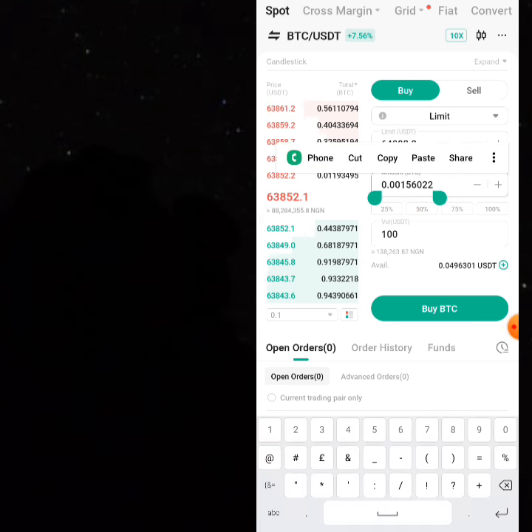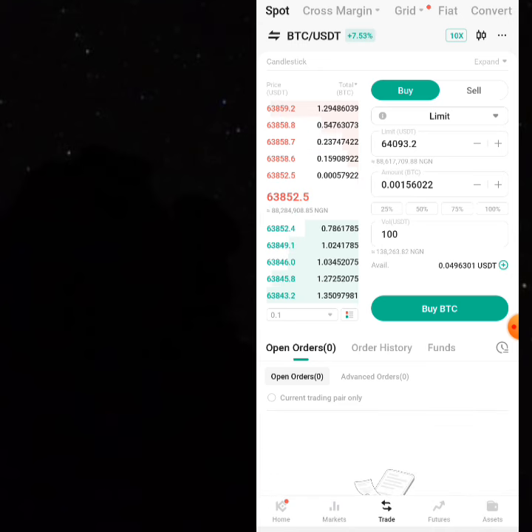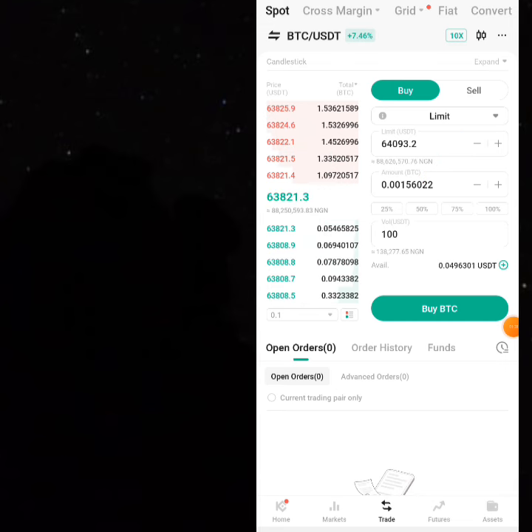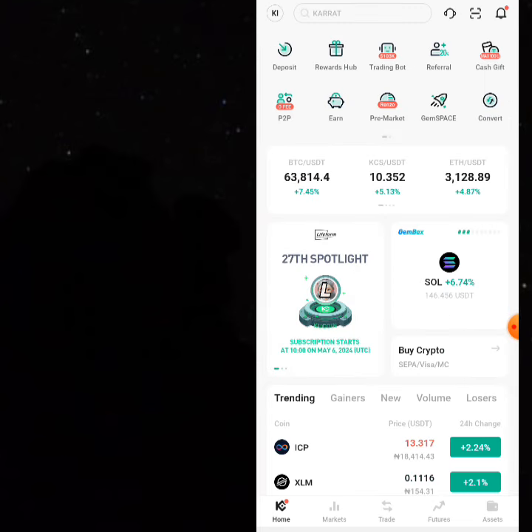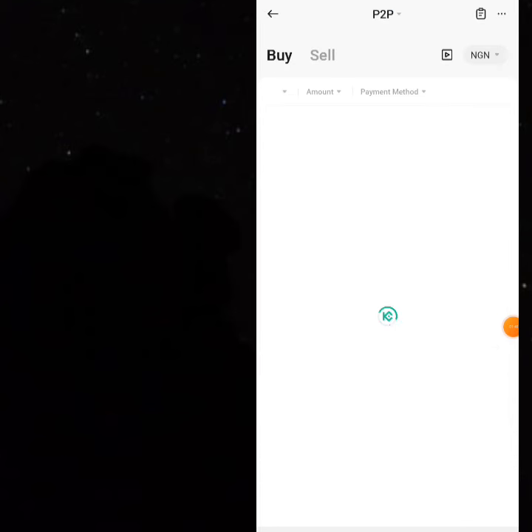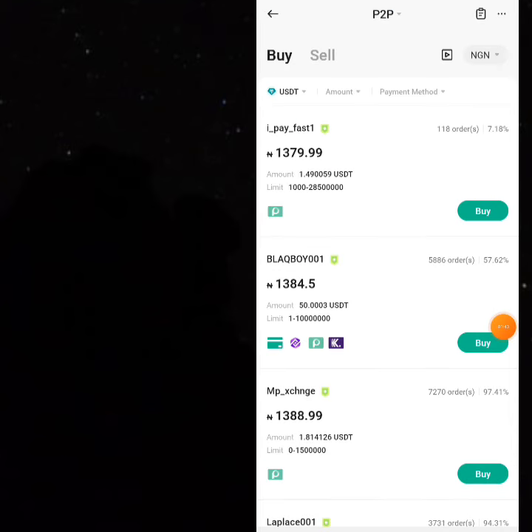You can copy that amount to know the profit you're going to make. This shows how much BTC you'll be getting when you spend 100 USDT to buy Bitcoin. Once you have the Bitcoin, the next step is to sell it on the KuCoin P2P. Go to the KuCoin P2P area, click on P2P, and you'll see buy and sell options.